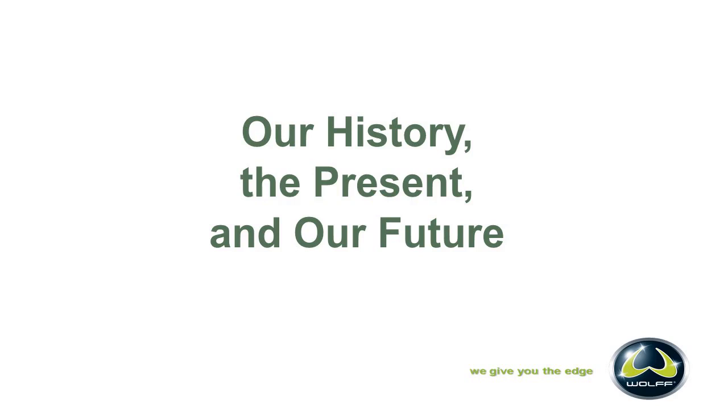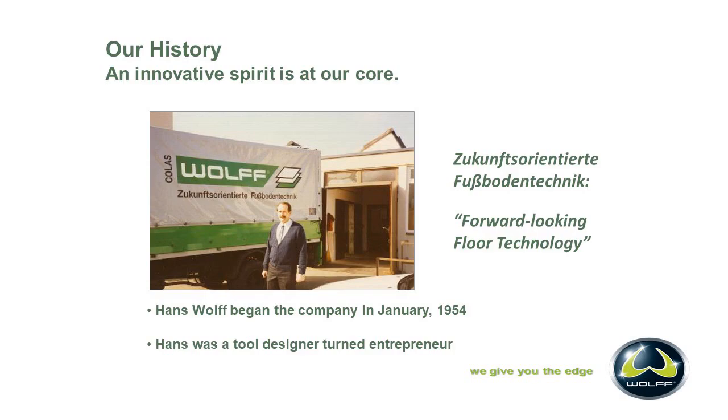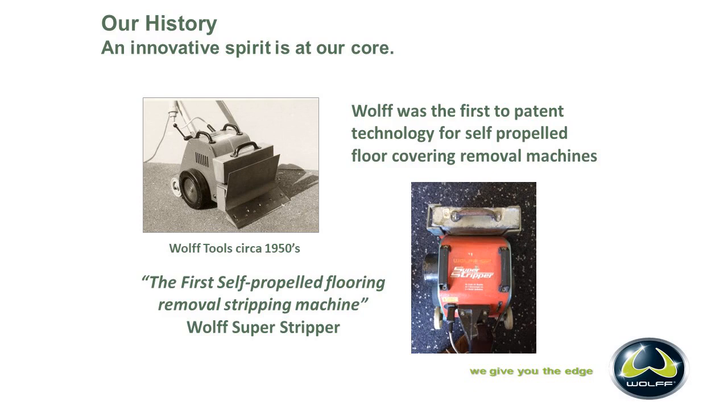Our history: an innovative spirit is at our core. Hans Wolf began the company in 1954. He was a tool designer turned entrepreneur. One of his first creations was the original turbo stripper, circa 1950s. Wolf was the first to patent the technology for self-propelled floor-covering removal machines — the first company to actually put that type of technology out. Wolf was well ahead of his time, creating a machine that tons of people have used over the years.